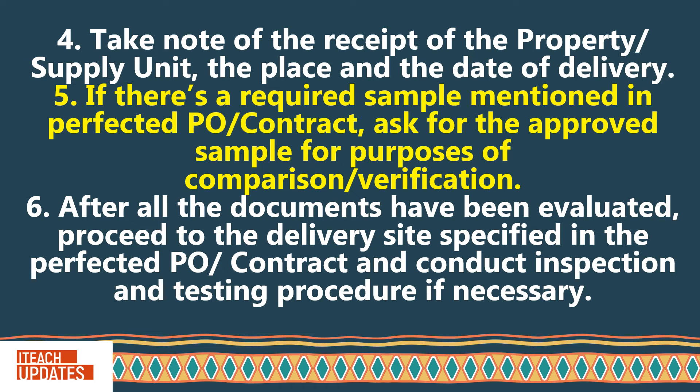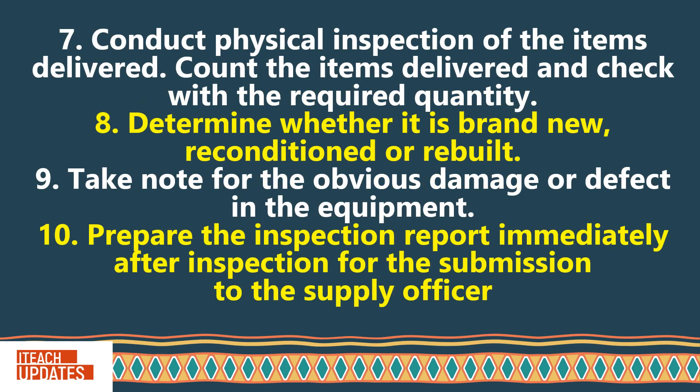After all the documents have been evaluated, proceed to the delivery site specified in the perfected PO or contract and conduct inspection and testing procedure if necessary. Conduct physical inspection of the items delivered. Count the items delivered and check with the required quantity. Determine whether it is brand new, reconditioned, or rebuilt. Take note of any obvious damage or defect in the equipment. Prepare the inspection report immediately after inspection for submission to the supply officer.